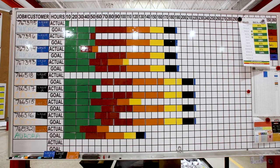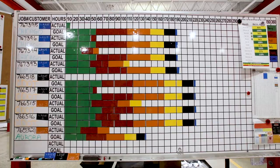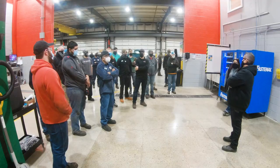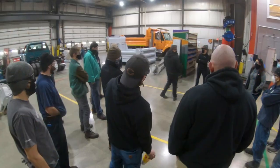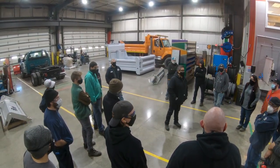Everything is shared with the team on this production board. Any issues that are identified by our skilled technicians are immediately addressed to create an environment of continuous improvement. This process allows for clear and open communication to satisfy our customer demand.